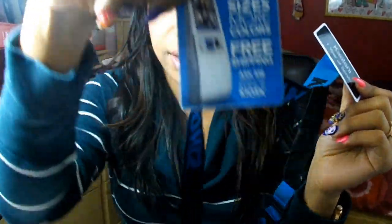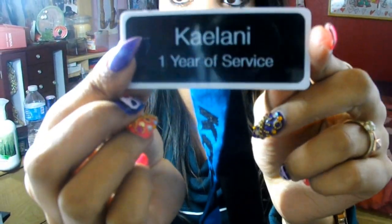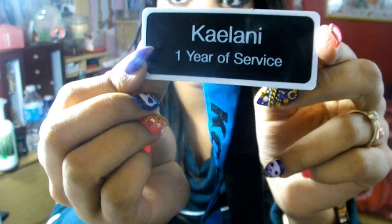The next thing I have is my work lanyard. It has this little clip and then here's the actual lanyard with my name on it. I always keep this in my purse even if I'm not working that day, just so I don't forget it.